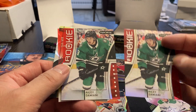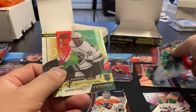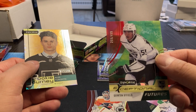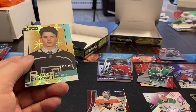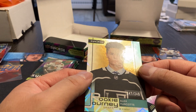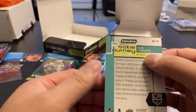So we got a second Riley Damiani — two rookies the same. We got a Quentin Byfield, Exceptional Futures, 299 out of 499. And then we got Rookie Journey, Alex Turcotte, number 47 out of 249 — Rookie Journey Draft.